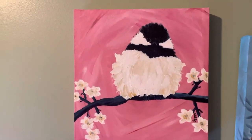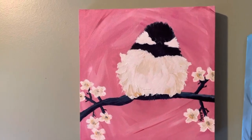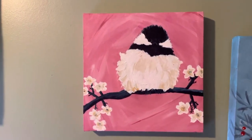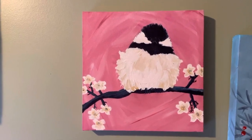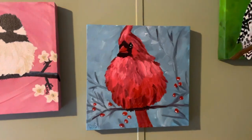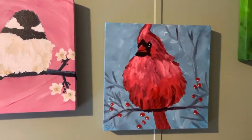Coming along to the next wall, I have one of the favorites — the Carolina chickadee, or black-capped chickadee. Really cute bird and it really loves all my bird baths out there. Next to him is the cardinal — everybody can recognize the cardinal.